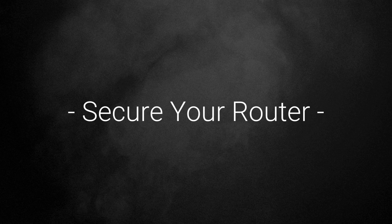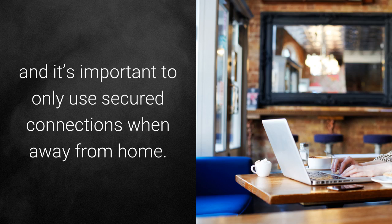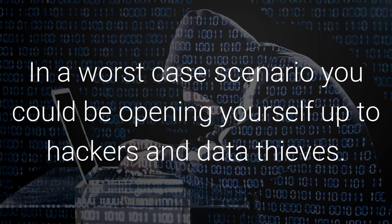Secure your router. It's especially important to secure your wireless router, and it's important to only use secured connections when away from home. In a best-case scenario, you could be letting your neighbors mooch Wi-Fi for free, thereby slowing down your connection. In a worst-case scenario, you could be opening yourself up to hackers and data thieves.